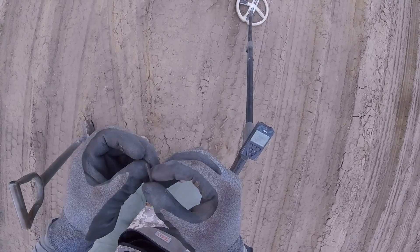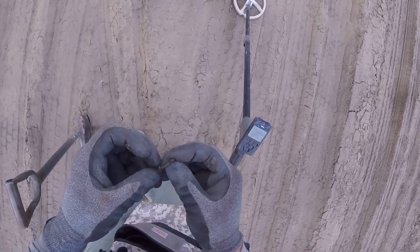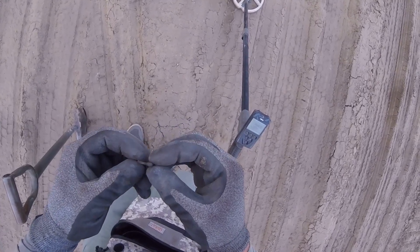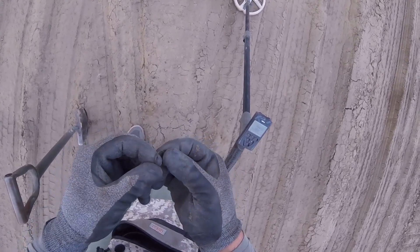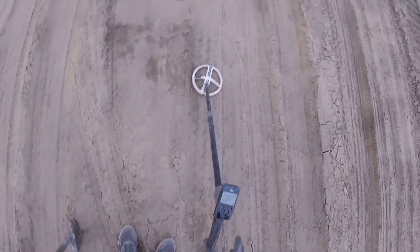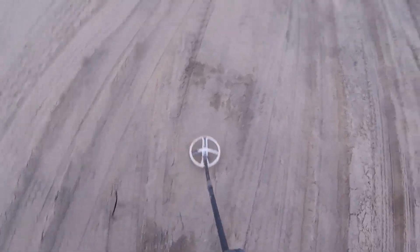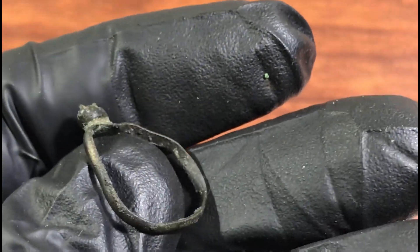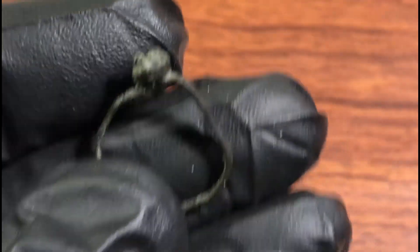It's a ring — that's cool. It might be silver. Looks like it had a stone in it. Costume jewelry ring, old, very old.